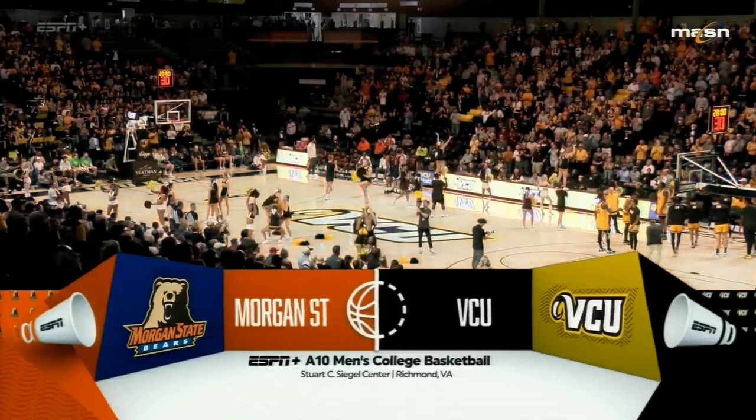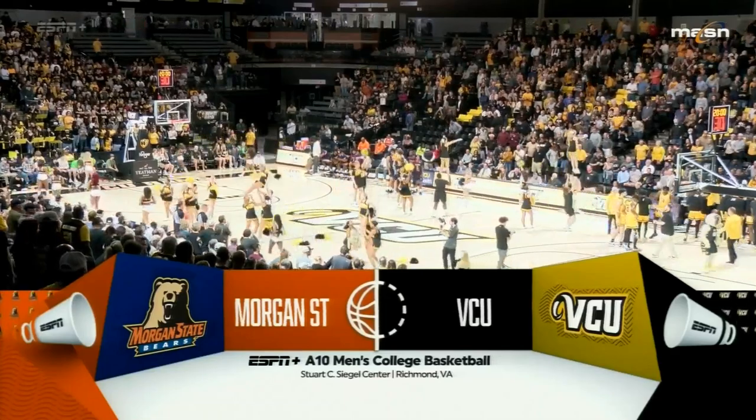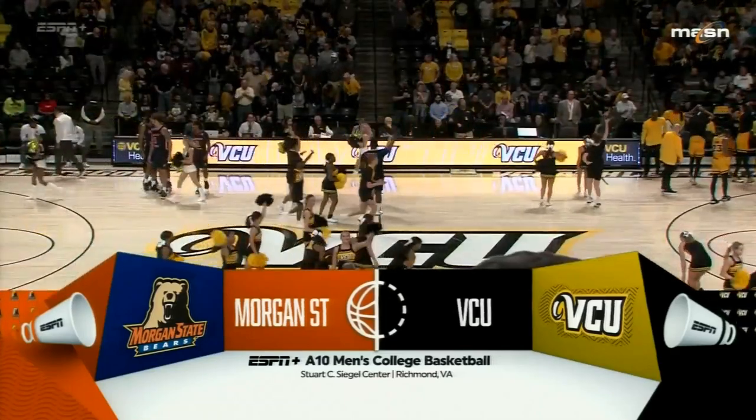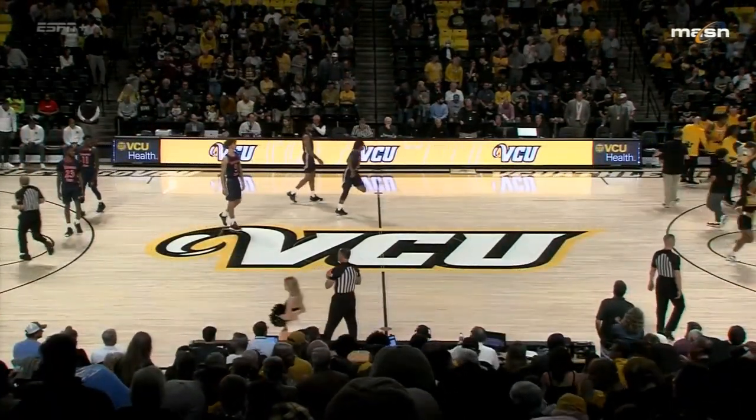Here are the starting lineups for VCU. Their backcourt will consist of Ace Baldwin and Jay Nunn, Juan Jameer Watkins, Jalen Deloach, and Brandon Johns Jr., a transfer from the University of Michigan.